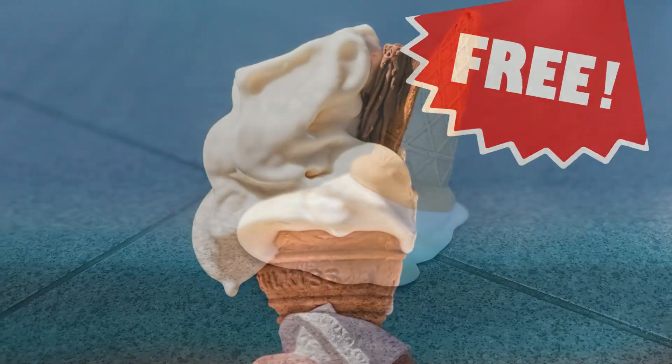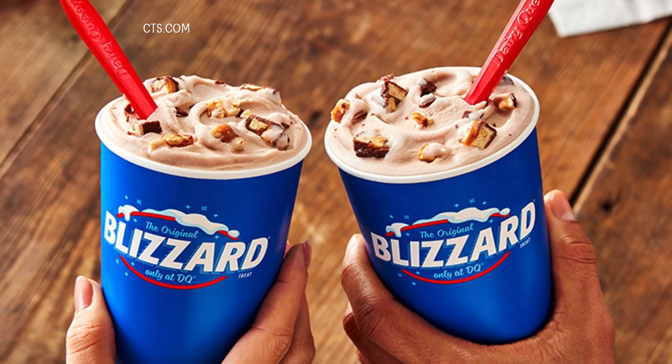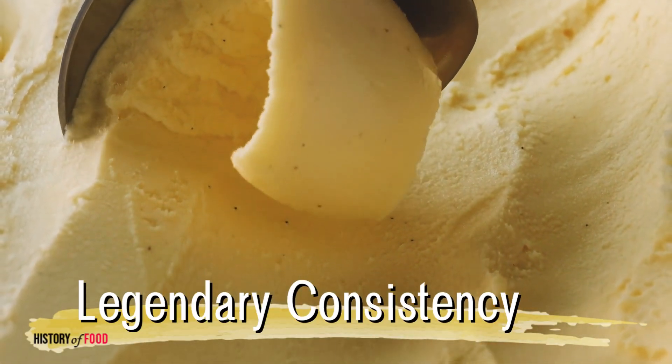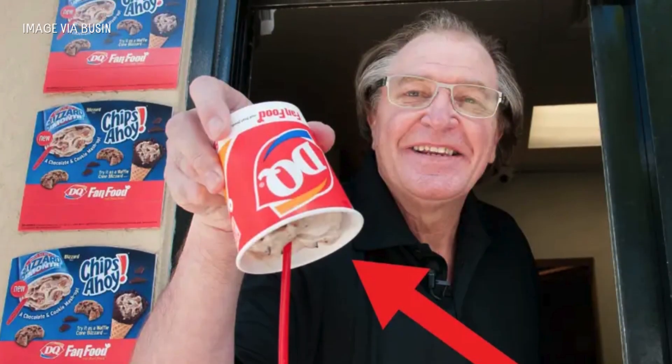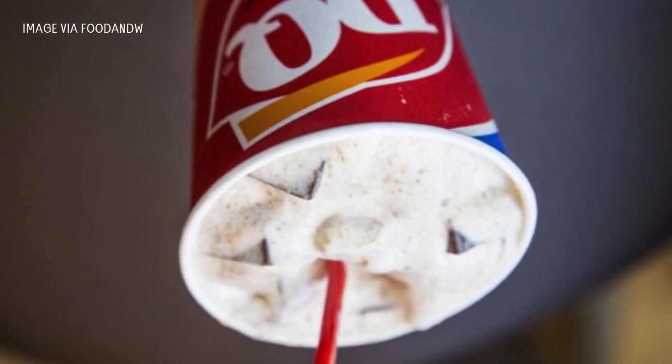The reaction? Customers were equal parts amazed and terrified. Would it spill? Would they get free ice cream? But time and time again, the blizzard held its shape, defying gravity and proving its legendary consistency. Soon, the flip became a signature move — a Dairy Queen ritual.